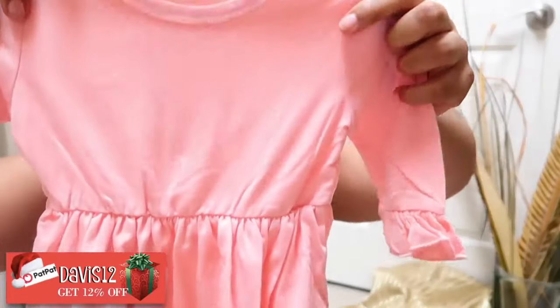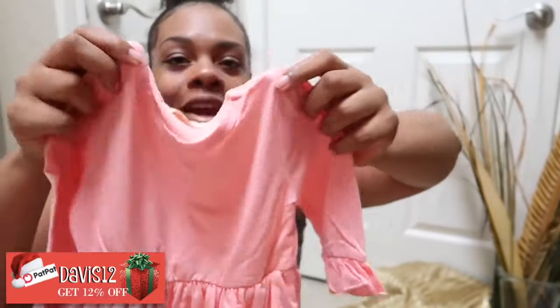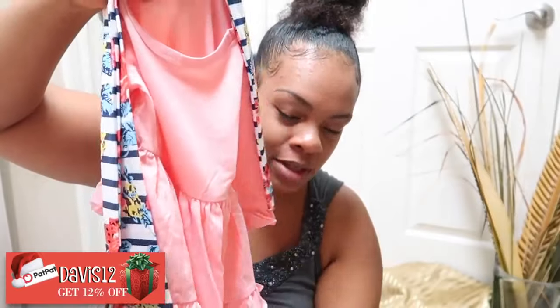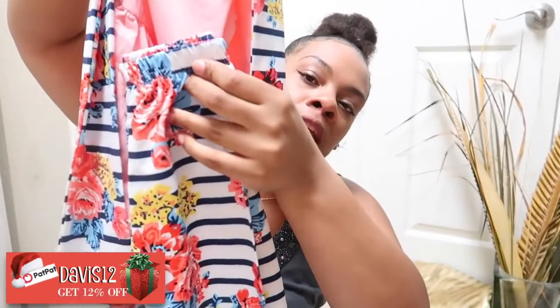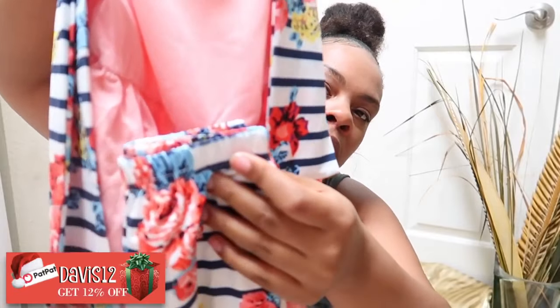This is probably my favorite girl outfit — it's the sweet ruffle long sleeve dress. It comes with very cute soft floral pants, and to top it off it also comes with a scarf. I cannot wait till Ava can wear these — I'm actually planning to use these as her Christmas outfits.